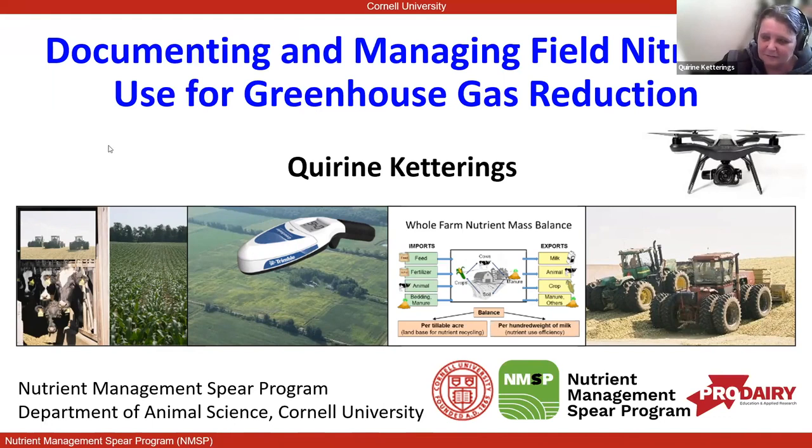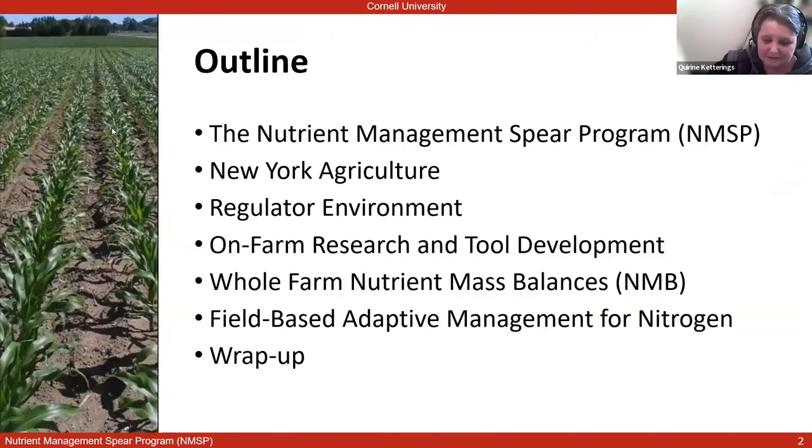Since Jenny told me that the audience today is quite diverse, I put up this agenda and first start out with talking a little bit about what we do in our program here, the Nutri-Management Spear Program, or NMSP, and set the stage briefly about agriculture in New York and the regulatory environment we work in, and then talk about on-farm research and tool development, and then dive into, for the core of the presentation, two approaches: whole farm mass balances as a tool for evaluation and field-based adaptive management for nitrogen.